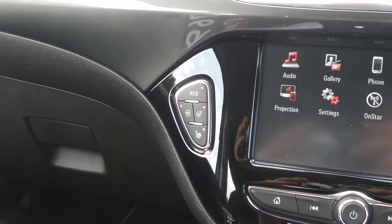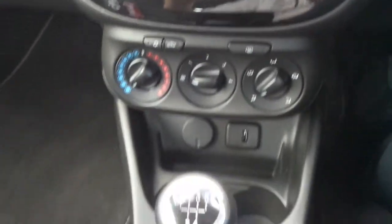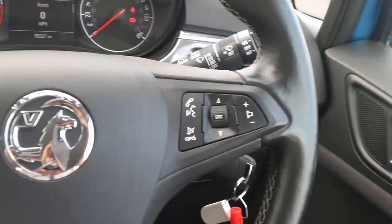There are heated front seats and a heated steering wheel as well as City Assist steering, Eco mode, air conditioning and a 5 speed manual gearbox. On the heated leather steering wheel are the cruise control and speed limiter settings and there are also controls for the audio system.